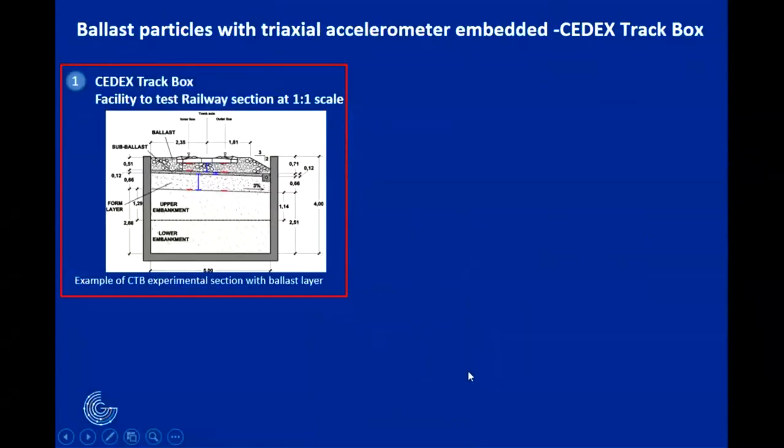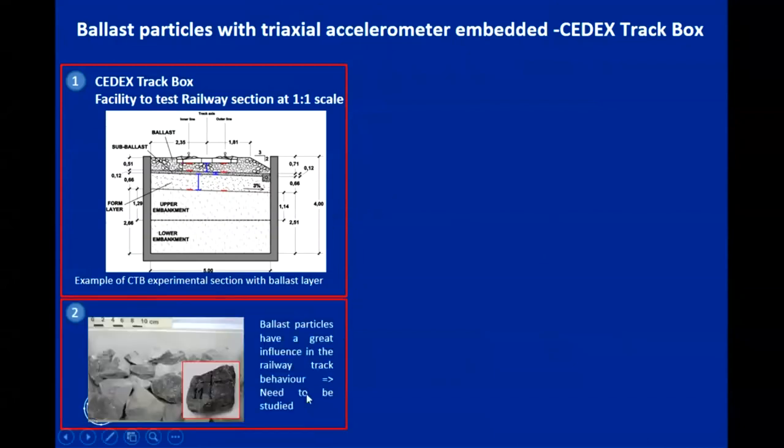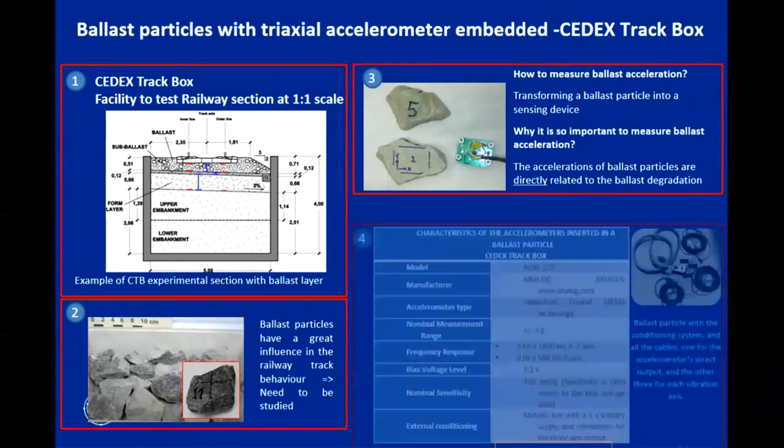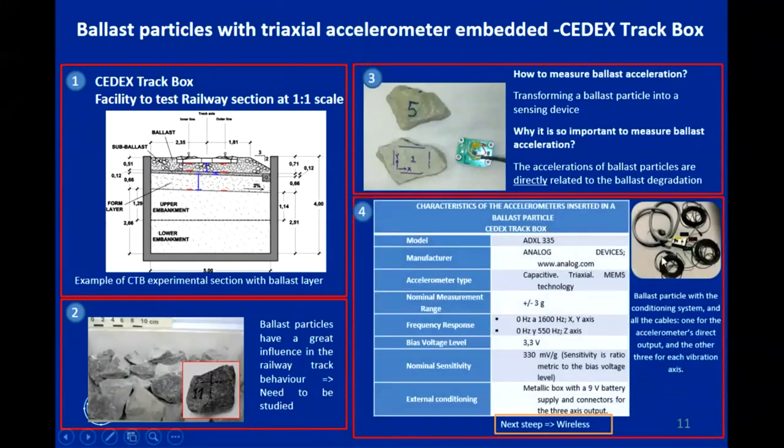One original measurement was pointed out by colleagues from SEDEX: they use ballast — large grains — and the idea was to embed a three-axis accelerometer inside a ballast particle to get local information from individual grains. This is a developed technology, and the next step would be to remove the wire and achieve a wireless technique.